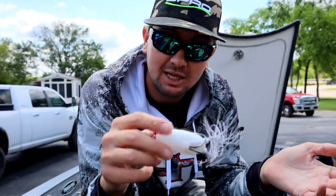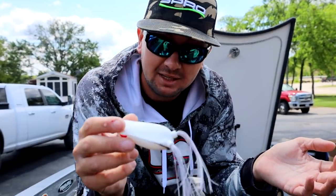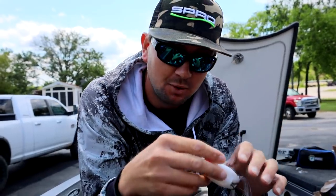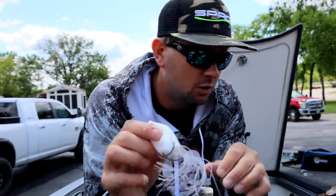Where else to break in the brand new Poppet Frog 70 than Lake Fork — a very famous fishery. Might be a shad spawn going on. Can go down with this.